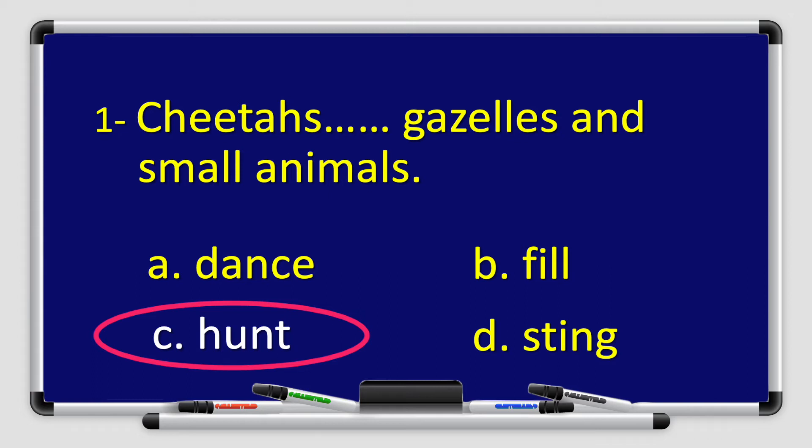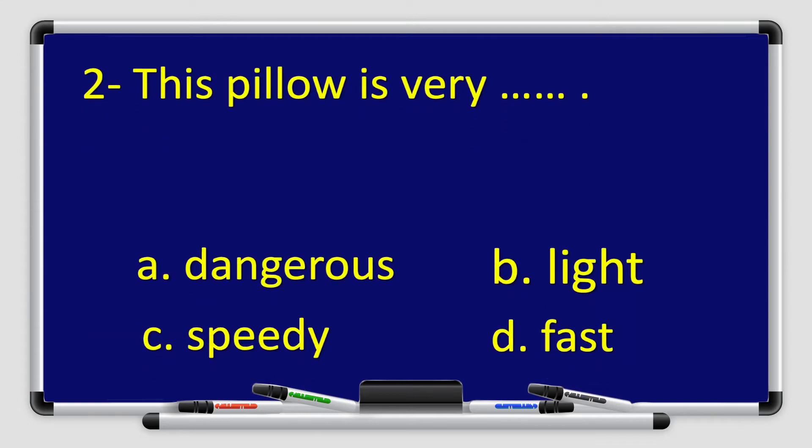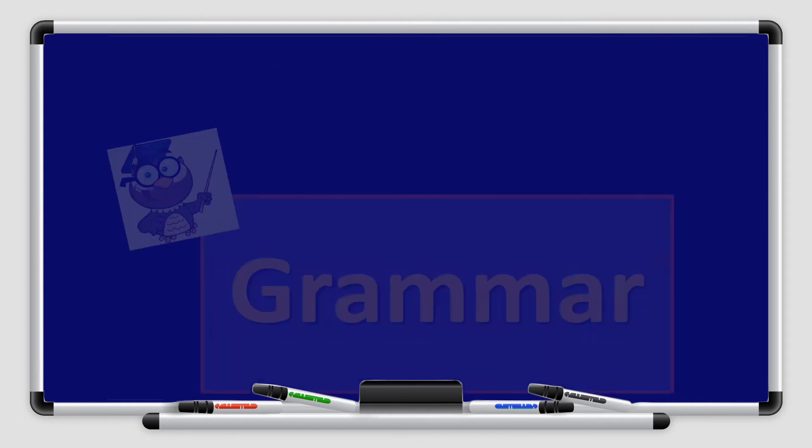Well done boys and girls. Number two: This pillow is very ___. a) dangerous, b) light, c) speedy, or d) fast. The answer is b) light — this pillow is very light.